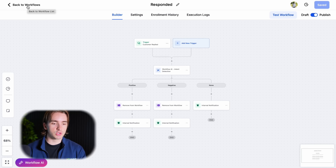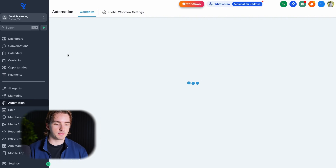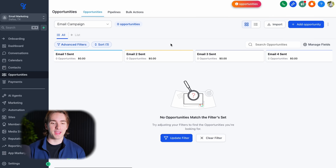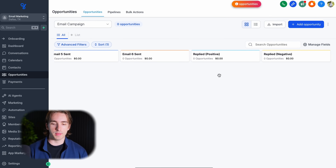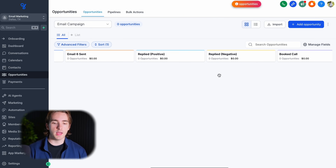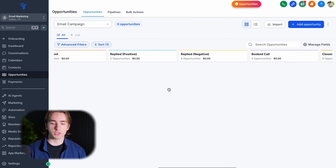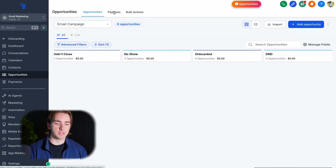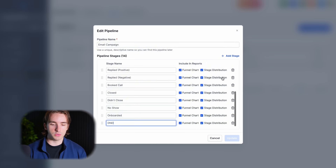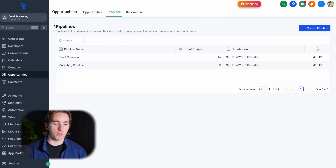The next part of tracking is our opportunities pipeline. This is probably the most basic pipeline I've ever made, but it works fantastic for email marketing. We have email one through email six sent as stages in our automation, so we can see where people are in the sequence. We then also have replied, positive replied, and negative. These are going to be our most positive leads. And then we have booked, call closed, didn't close, no show, onboarded, and do not disturb. This is the full pipeline breakdown, and it's also included in the snapshot.